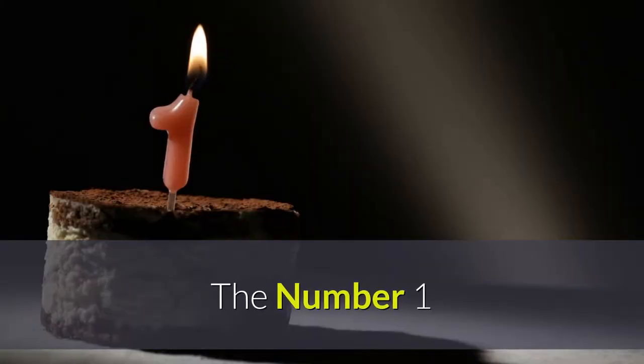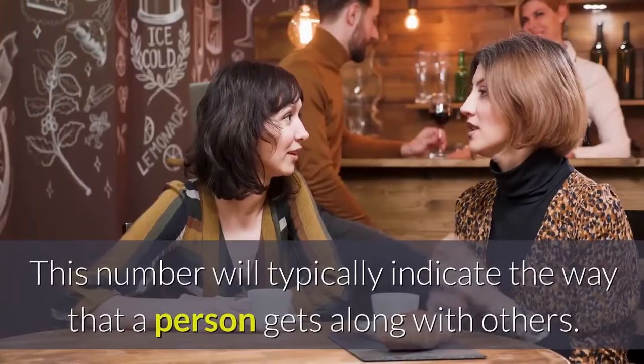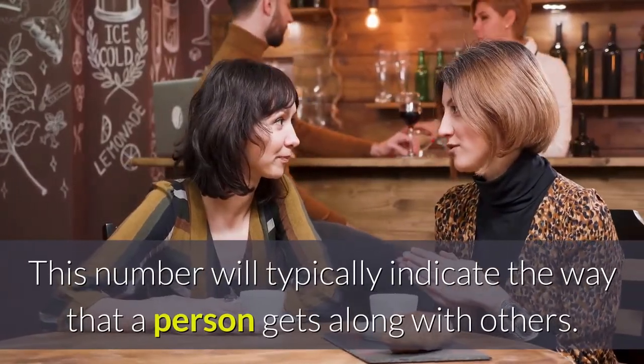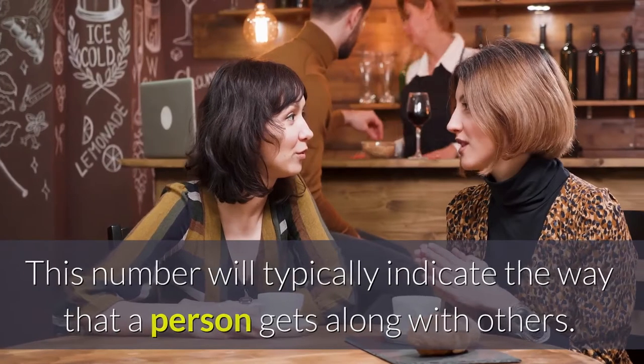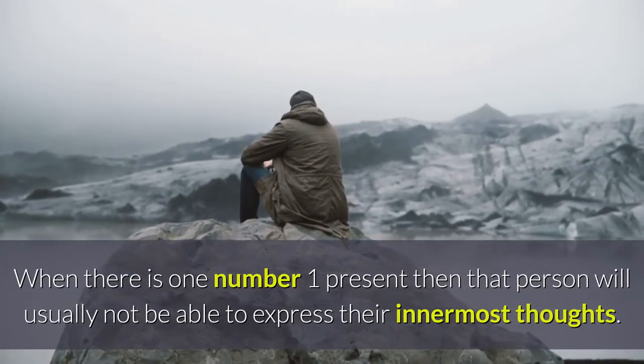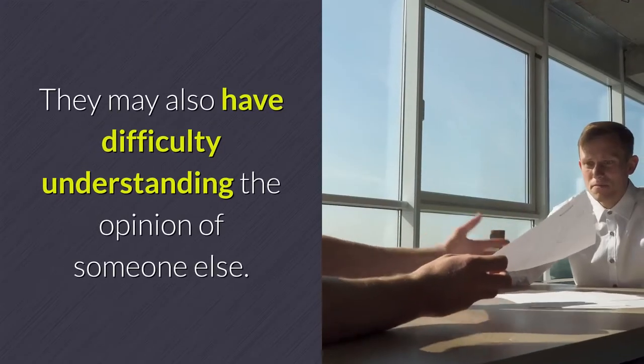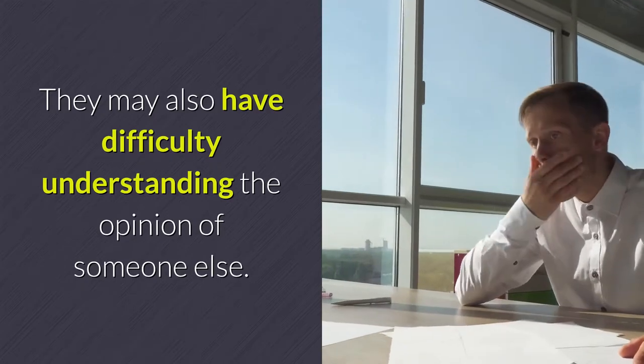The number one. The number one is the starting number in the bottom left corner. This number will typically indicate the way that a person gets along with others. When there is one number one present, that person will usually not be able to express their innermost thoughts. They may also have difficulty understanding the opinion of someone else.